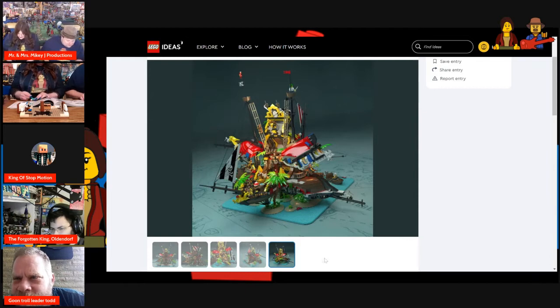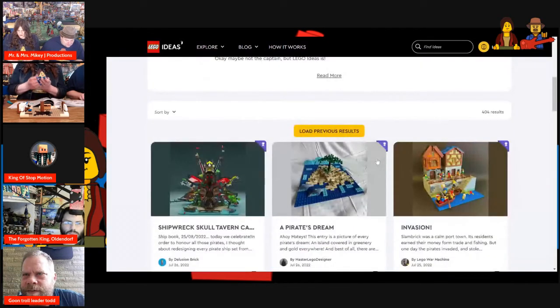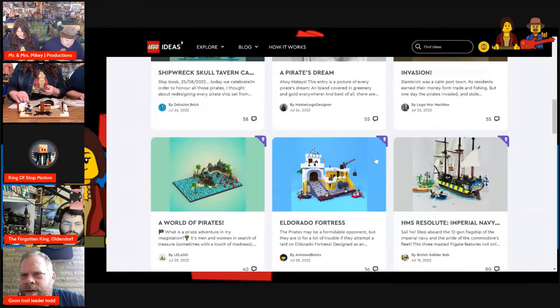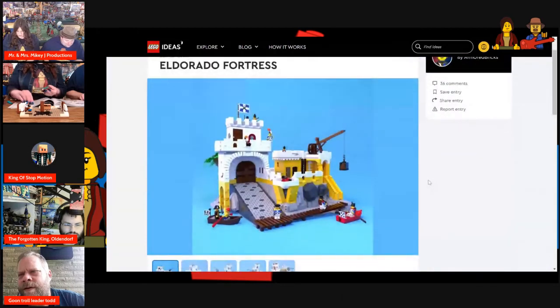The flag's different from Barracuda Bay. Yeah, it definitely might have some aspects of Barracuda Bay in it. Lego, you've got to get a bunch of these Ideas sets out — they would make you a lot of money. A lot of people would want to buy these. Some of these are amazing.